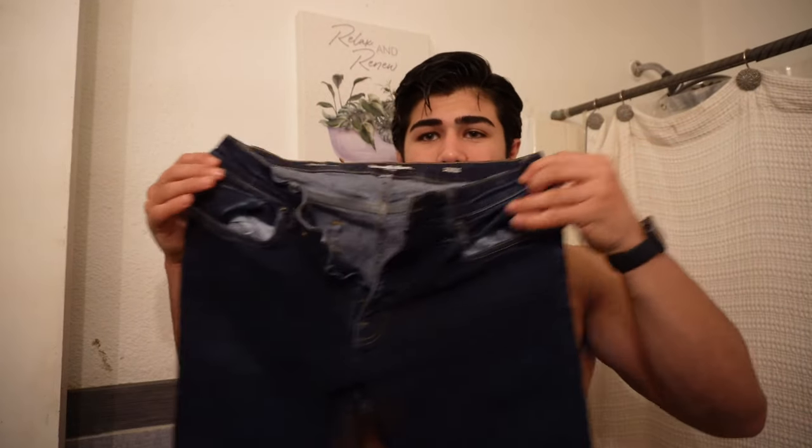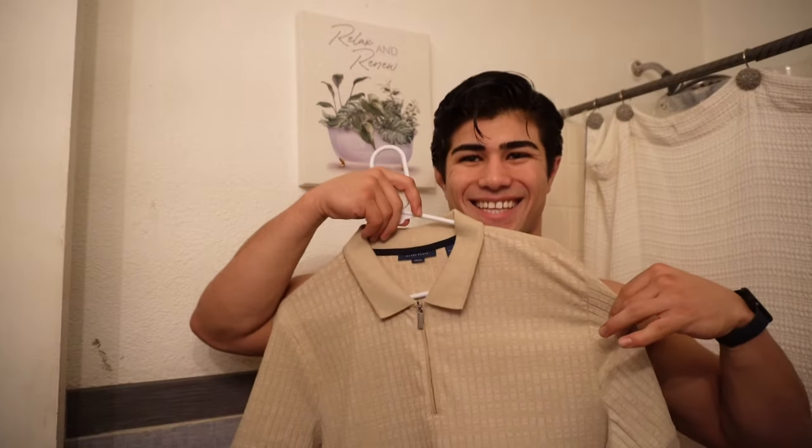Now it's time for checklist number two, and that is your outfit and accessories. You want to make sure you have the right clothes and accessories because you don't want to start taking pictures and be like, oh my gosh, where's my watch? This is why we have this checklist. For this fit, we're going with these dark blue slim-fit jeans, a nice watch as an accessory, and for the top, a taupe half-zip athletic-style t-shirt — the material on this is really, really nice. Let's throw it on.